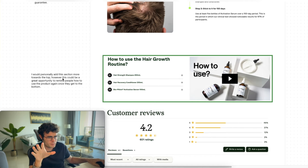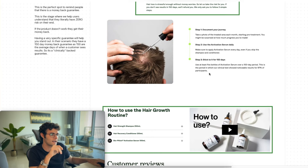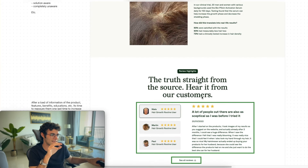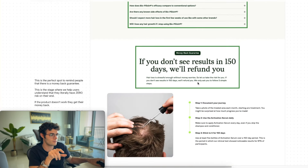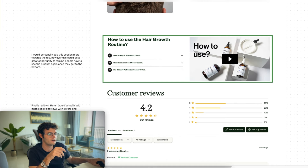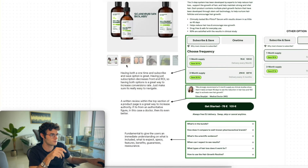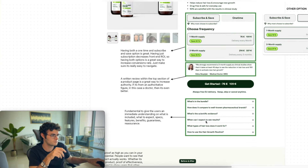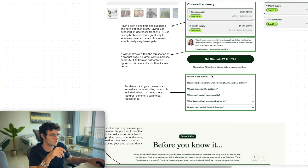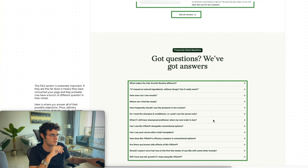This section I would personally add more towards the top. However, this could be a great opportunity to remind people how to use the product once they get to the bottom — a demonstrational product, how to use the hair growth routine. It could be an opportunity to just remind people: okay, we've gone through the FAQs, we've gone through the guarantee — how do we actually do this again? Boom, reminder. There's a quick demonstrational video. I would add this video on the top as well, or just embed it somewhere around here, maybe showing how it actually works. But at the end of the day, we just kind of copied the structure and it's working quite well.